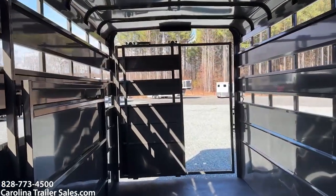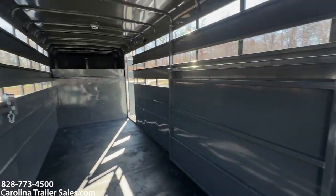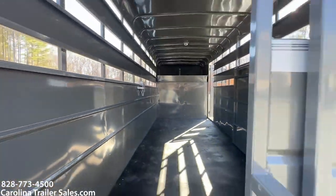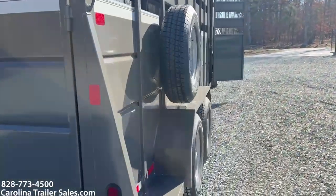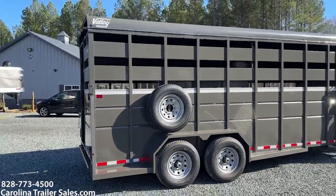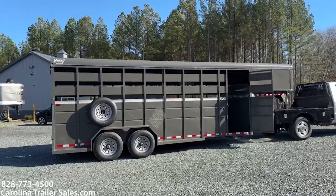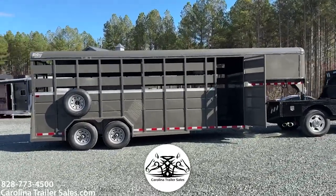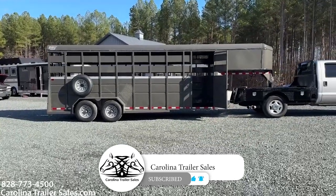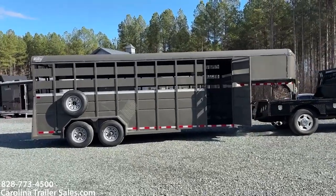All right, guys. So 2024, new on the lot, new line for Carolina Trailer Sales — Valley 20-foot stock gooseneck in charcoal. Super excited about having their line. If you've got any questions, definitely reach out to me. I'll be happy to answer any questions about this new line. Best way to get me is 828-773-4500. This is Ashley — you guys have a great day.